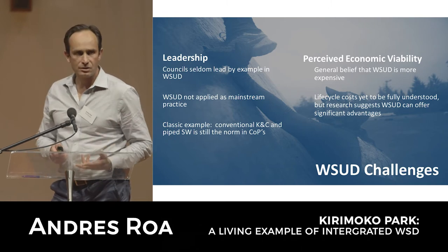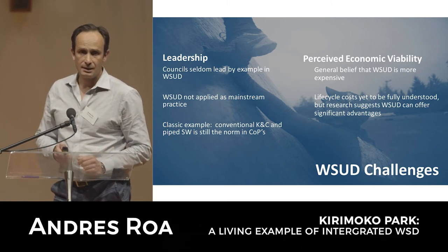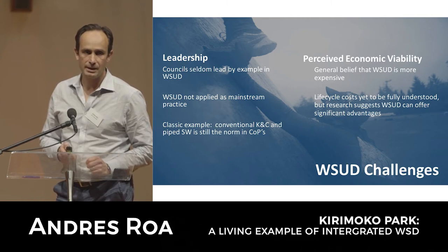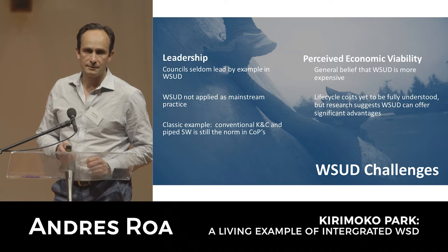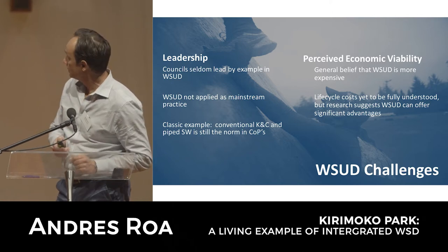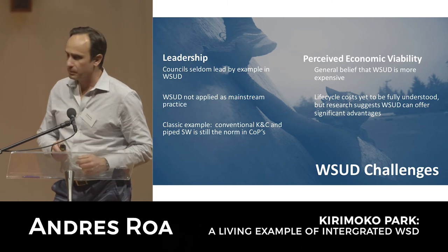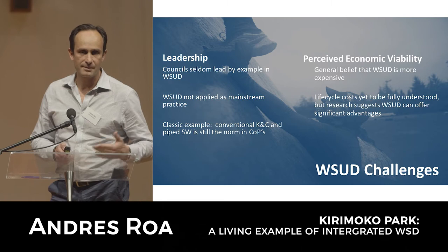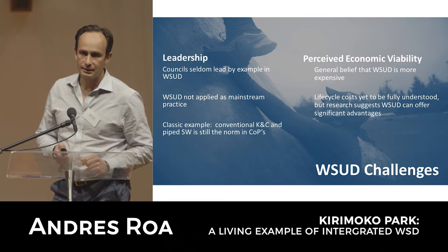Councils need to lead a bit more. What Claudia's doing here with this forum is great, and there needs to be a lot more of these kinds of initiatives happening around the country and around the world. We need to apply it as mainstream practice, not just here and there - it needs to be something that's adopted every day.